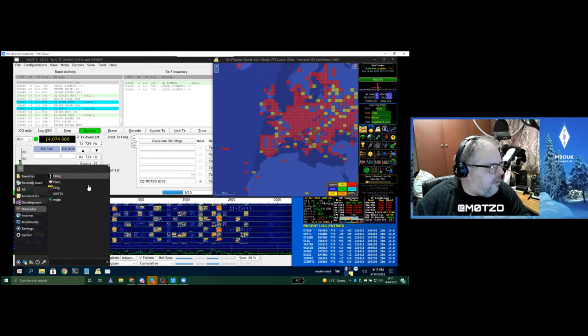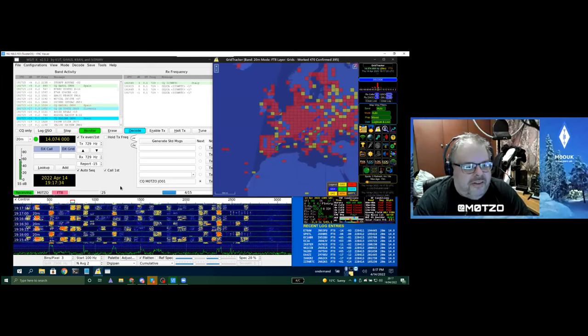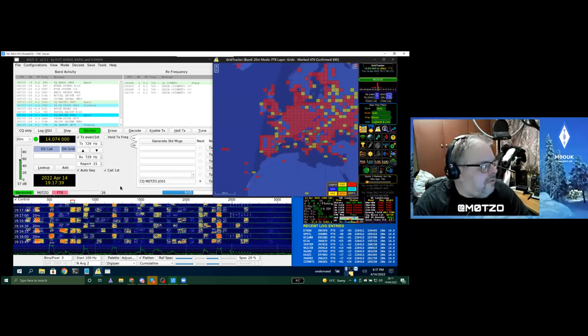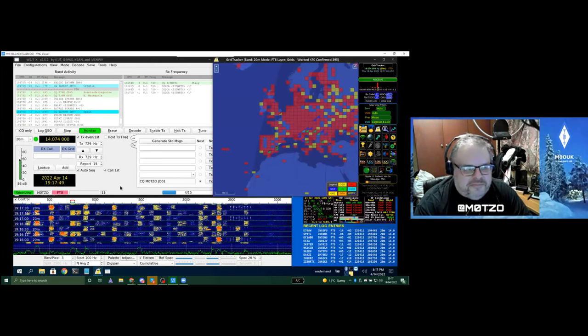QSSTV is in the menu too though Paul hasn't used it. Someone asks whether there's anything you can do on a normal PC for amateur radio that you can't do on a Pi. The answer is that most things are available on the Pi — virtually nothing that isn't a pure Windows program will be missing.